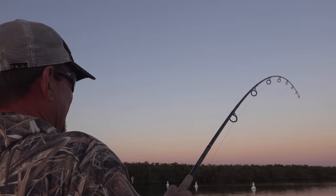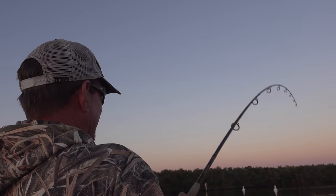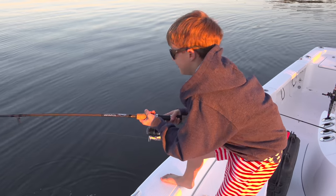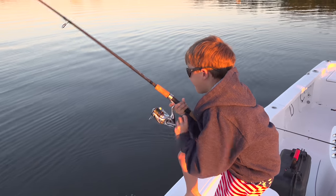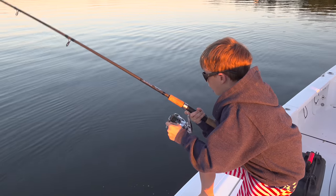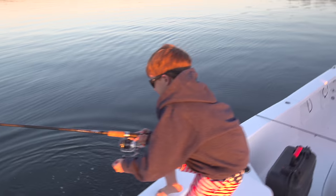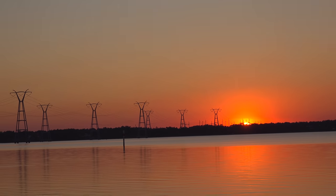It doesn't get any better than that. Oh my god! What do you got? It just pulled the whole pole under the water. I got a catfish! You got a catfish? Gabe, you got a pretty serious fish back here, dude.